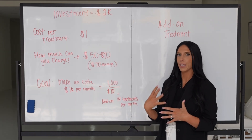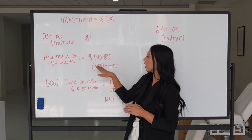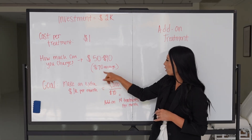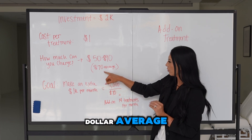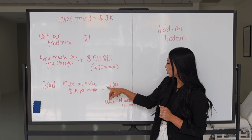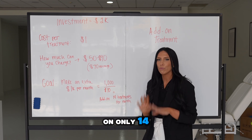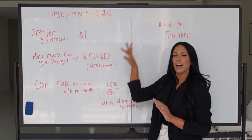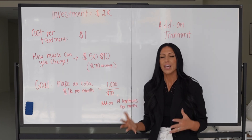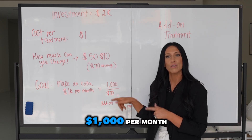Your cost per treatment is only one dollar, since you're only using the serum — very low cost. You can charge anywhere from 50 to 90 dollars for the treatment; as an add-on, right around 70 dollars is a good average. If you wanted to make an extra thousand dollars a month, you take one thousand dollars — your goal — divided by 70, your average ticket price, and you would need to add on only 14 oxygen treatments per month.